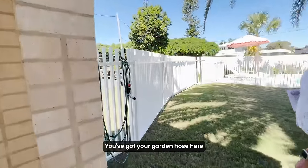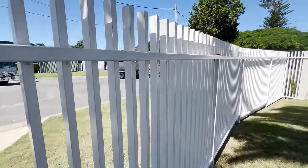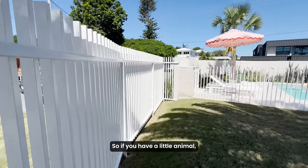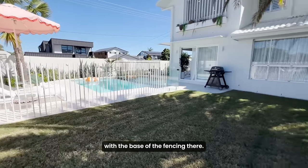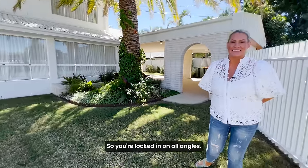You've got your garden hose here, and it is pet friendly the whole way around. So if you have a little animal you might need to do a little bit with the base of the fencing there, but it's pet friendly and child friendly so you're locked in on all angles.